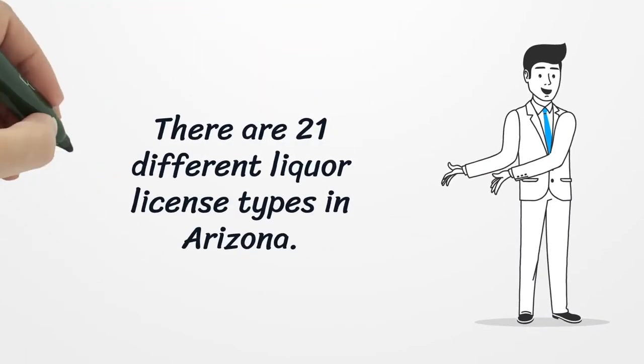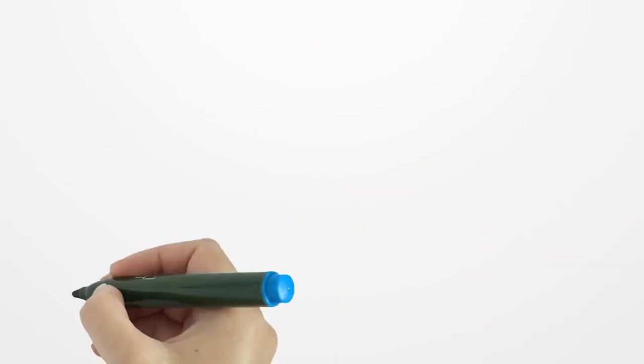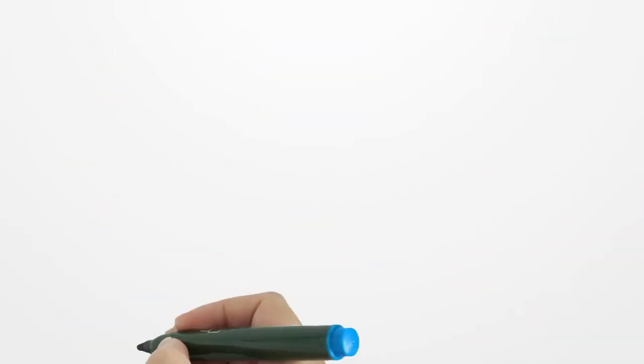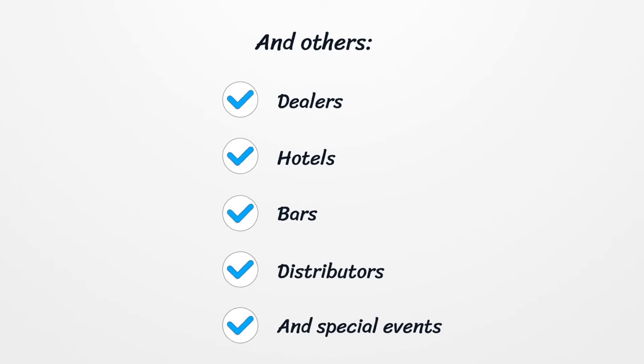There are 21 different liquor license types in Arizona. These 21 different license types allow for the legal production, sale, and/or service of liquor at locations that include aircraft, trains, watercraft, restaurants, liquor stores, and other dealers, hotels, bars, distributors, and special events.